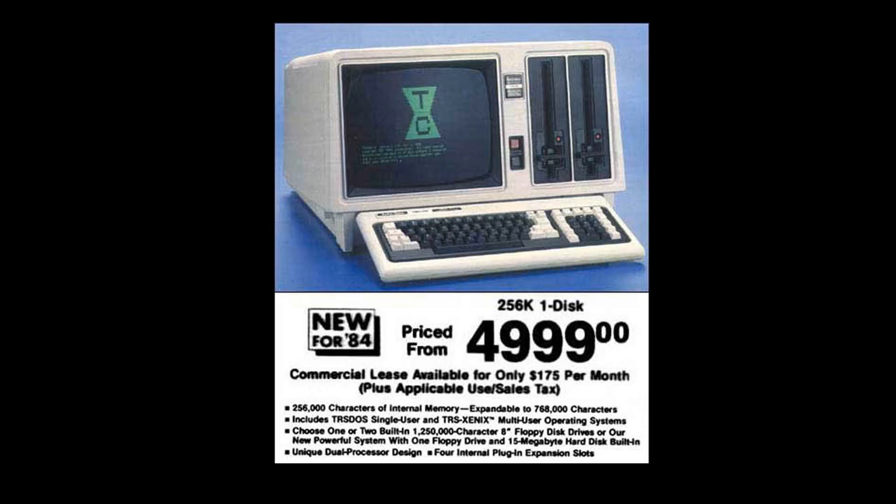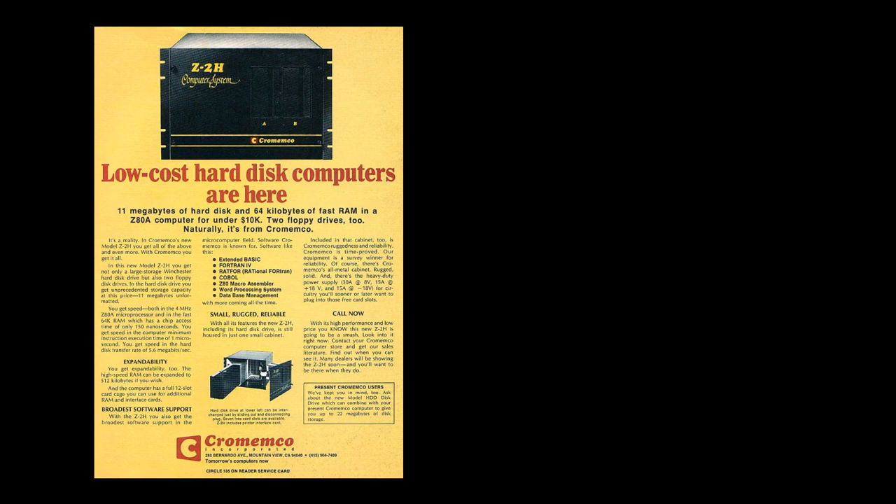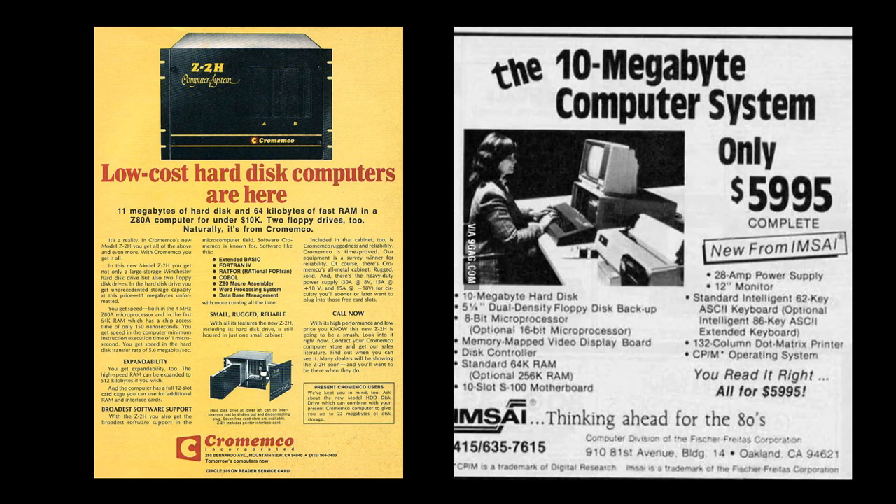The Radio Shack computers started having more capability and became more expensive — in 1984 this is a $5,000 personal computer. Personal computing prices used to be really high and then came down as the technology became more pervasive. Finally somebody introduced the concept of hard disk drive storage for personal computers, and at the beginning a 10-megabyte hard drive was about $6,000 — compared to today's $50 or $60 for terabytes of storage.